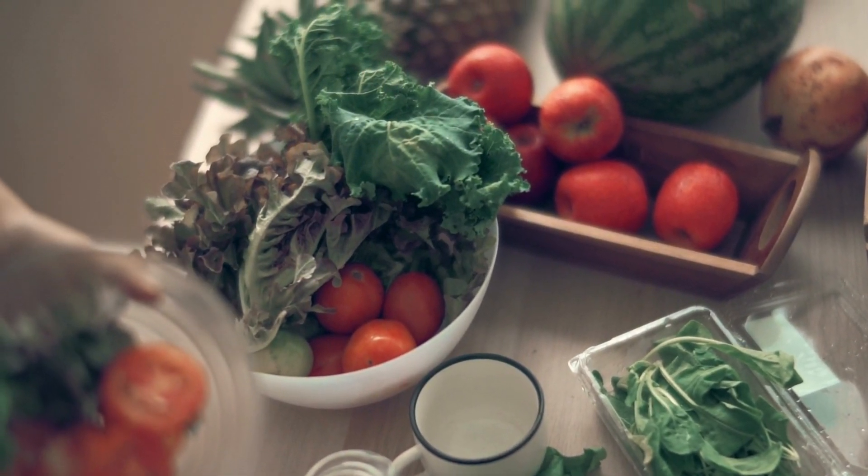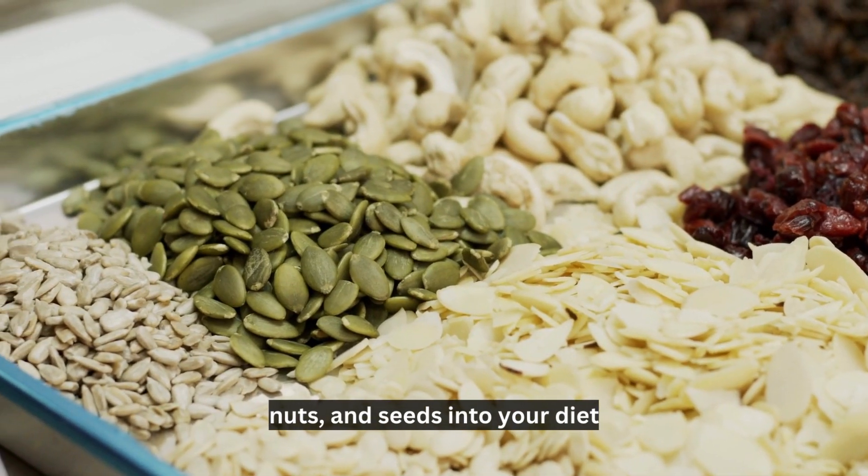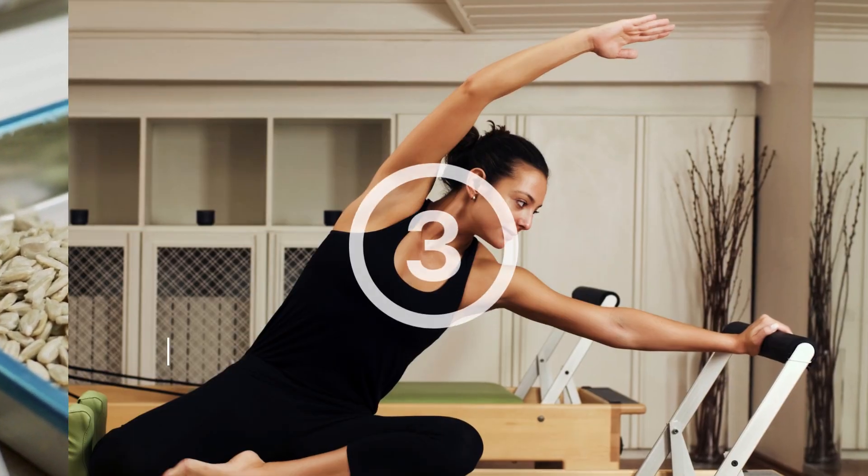When looking for food sources high in fiber, consider adding more fruits, vegetables, whole grains, nuts, and seeds into your diet.